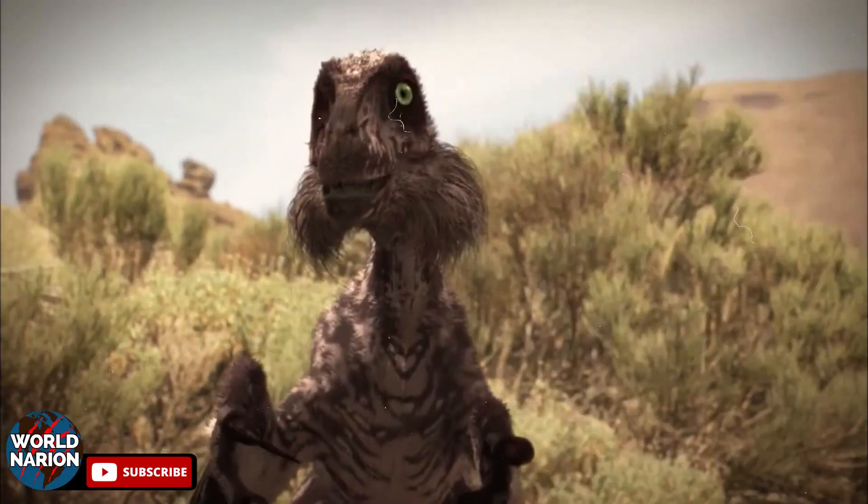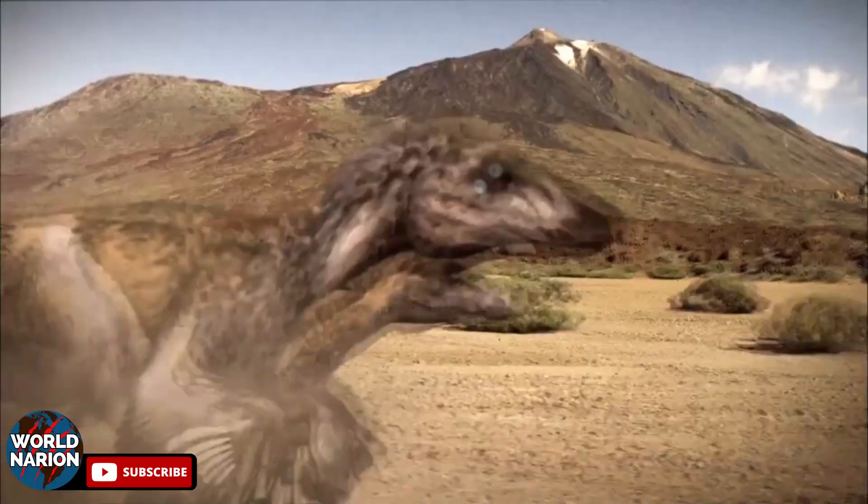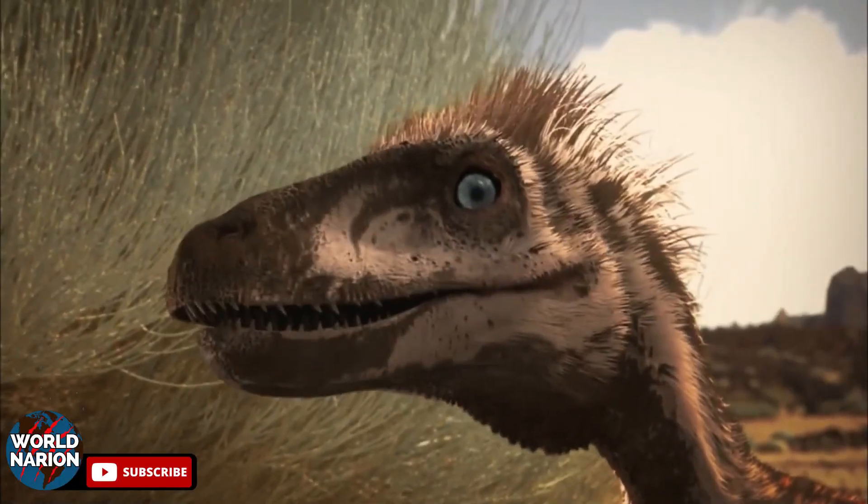Kirkland speculated that these Utahraptors formed groups and attempted to attack or feed on prey trapped in natural quicksand traps, where they gradually became stuck and died. This discovery raised questions about the social behavior of these animals, suggesting the possibility of hunting in groups, which has generated numerous studies and hypotheses on this topic since then.